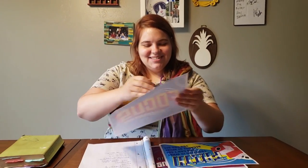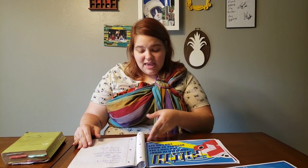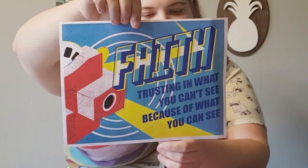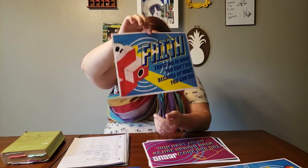Alright, so we have our "Take a Closer Look" focus. And the main idea is faith — trusting in what you can't see because of what you can see.